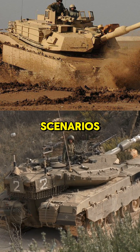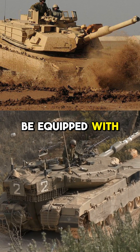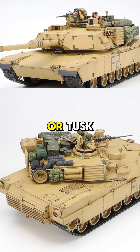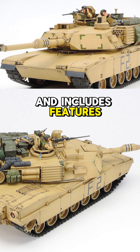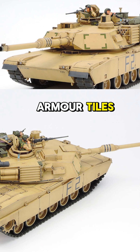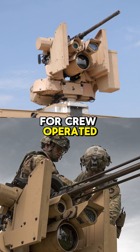For urban combat scenarios, the Abrams can be equipped with the Tank Urban Survival Kit, or TUSK. This modular upgrade enhances protection and includes features such as reactive armor tiles and improved shielding for crew-operated weapons.